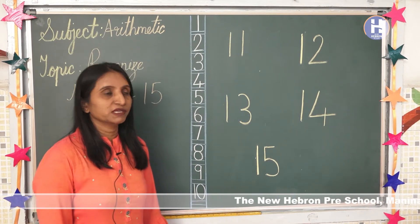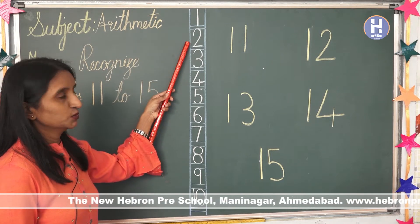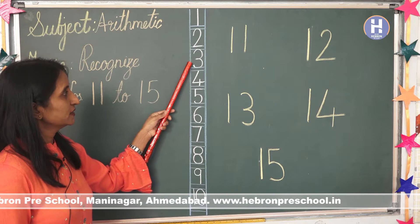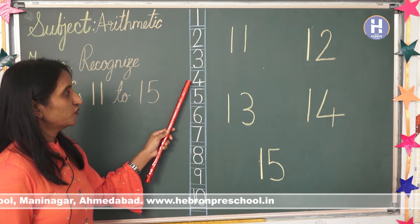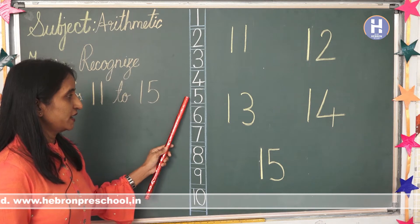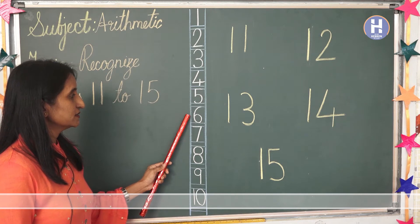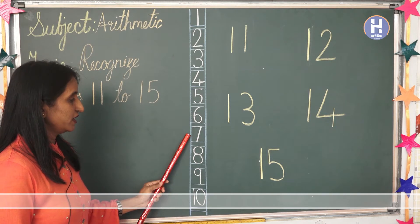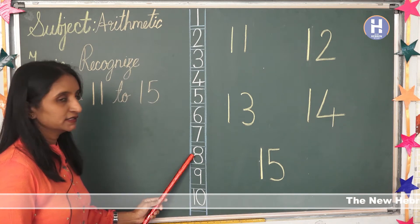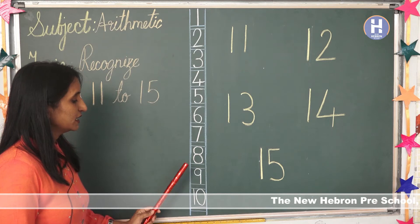Come on, let's count with me. 1, 2, 3, 4, 5, 6, 7, 8, 9, 10.